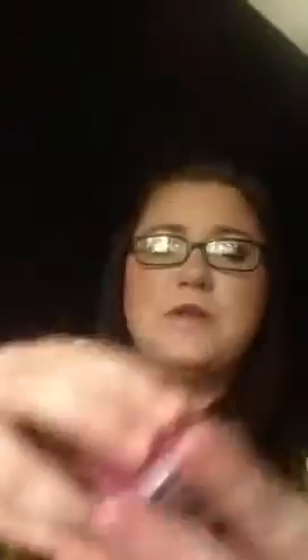Next I have Warm Christmas Splendor. This one's really good — this is another scent that smells just like Christmas to me. I think it's got peppermint in it too because it's cooling as well. I like those cooling scents apparently. It's really good, I like that one a lot.